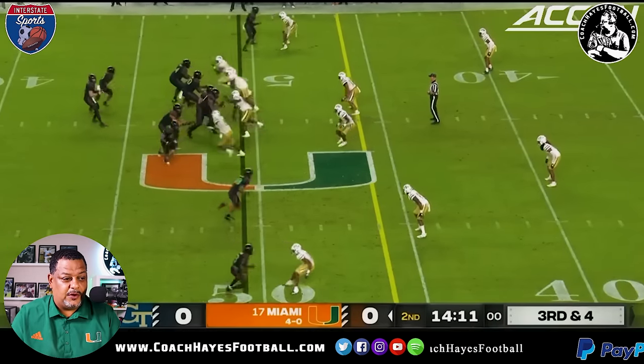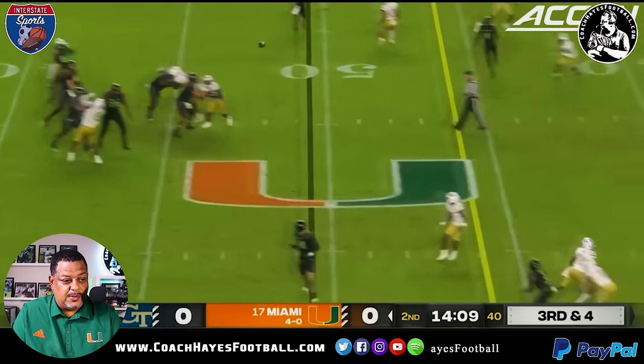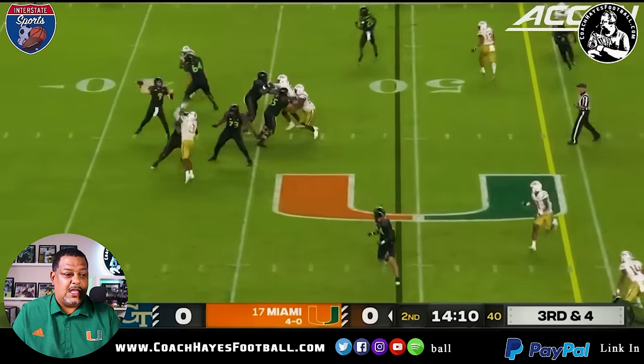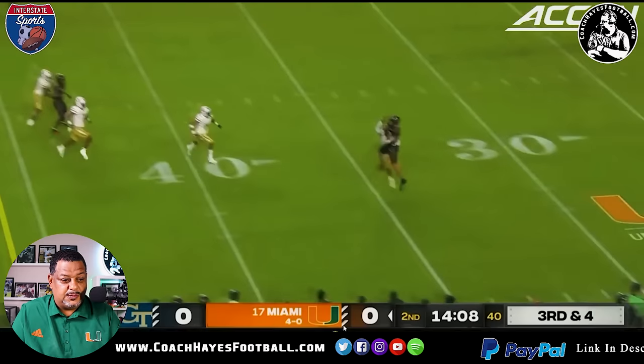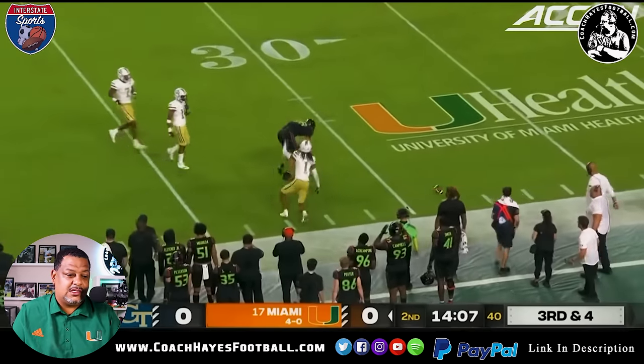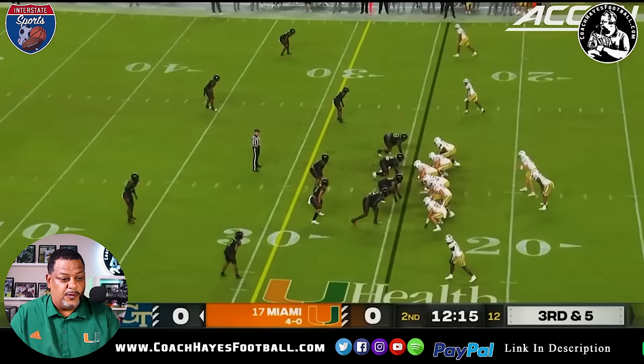Third and four — you always know we've got to convert these deals. The reason I put this as bad — Raleigh, you've got to catch this ball. Perfect ball placement, hits him right square in the hands. Get some strong hands — catch that ball so we can keep the chains moving.